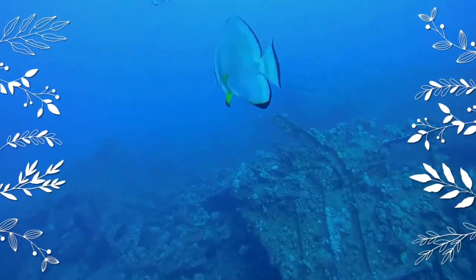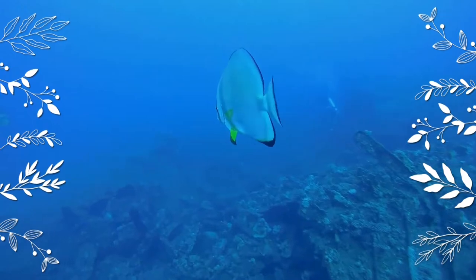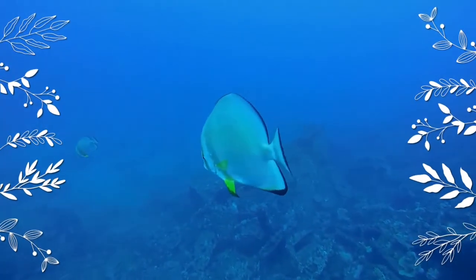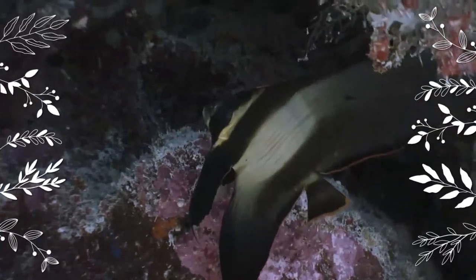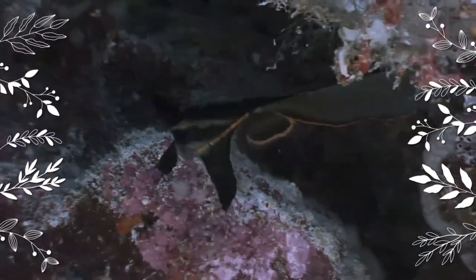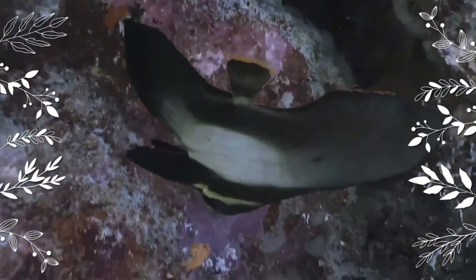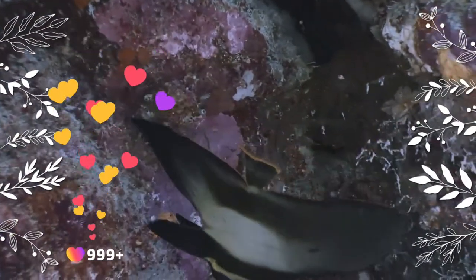Platax teira, also known as the teira batfish, longfin batfish, longfin spadefish, or round-faced batfish, is a fish from the Indo-West Pacific. It occasionally makes its way into the aquarium trade. It has a dark blotch under the pectoral fin, with another long dark mark above the base of the anal fin.